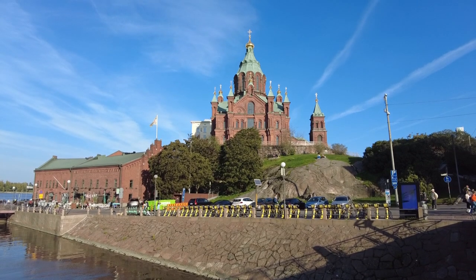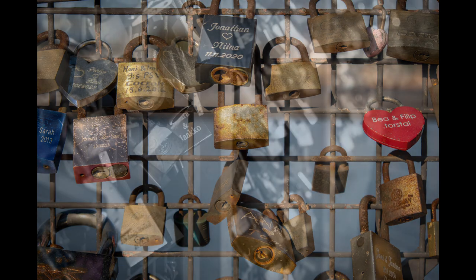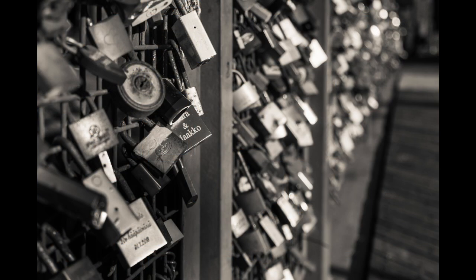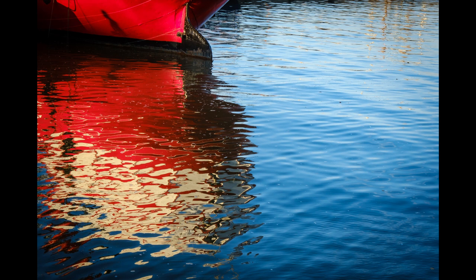Once again outside, I tried to pick up a picture of the trail of love locks — I've seen those increasingly all over the world and these were just as special as all the others. I also tried to capture some reflected light from boats in the harbour.